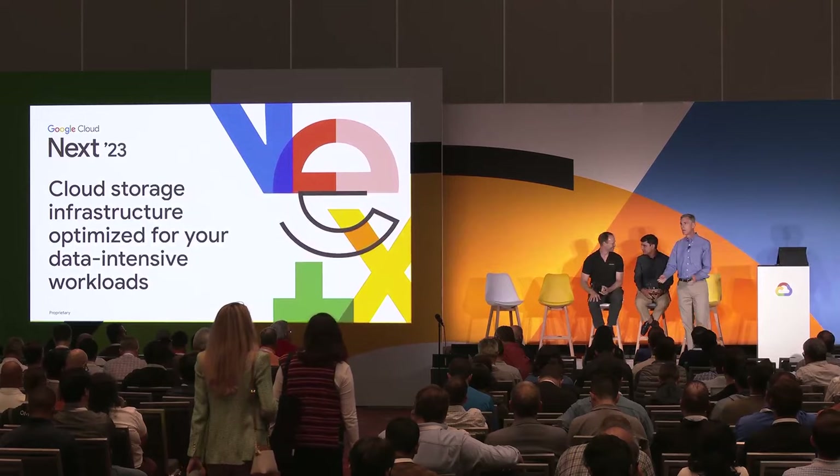Welcome everybody. I hope you're all having a good Cloud Next, and it looks like it's a brilliant day outside, but I know we're all excited to hear about cloud infrastructure for your data-intensive workloads, so thank you for coming. We've got some interesting information we want to convey to you today.